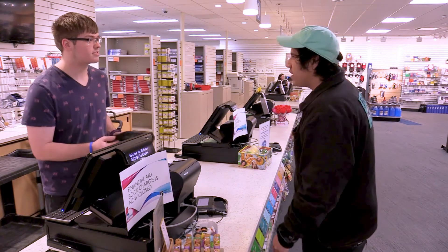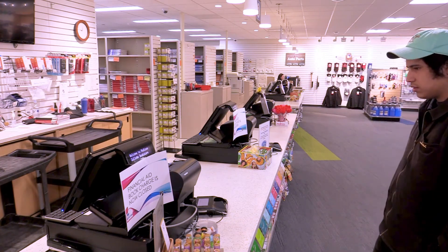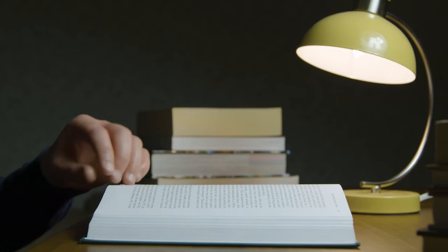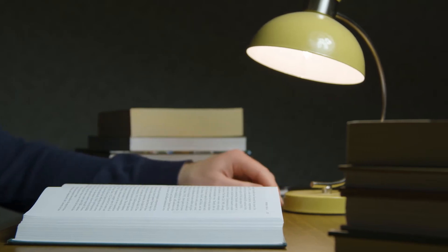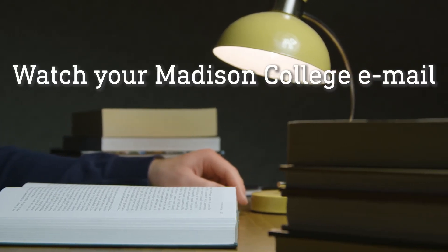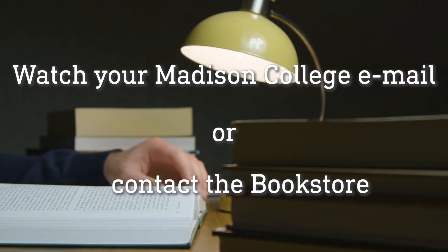It is important to know these return dates and take action to get the books back so the bookstore can get them ready for rental next semester. Put these dates on your calendar and give yourself plenty of reminders to avoid late charges. In some cases, if you will be using the same textbook next semester, the bookstore does offer an opportunity to renew your rental instead of returning and re-renting the same book. Watch your Madison College email account for return or renewal information near the end of the term, or contact the bookstore if you have any questions.